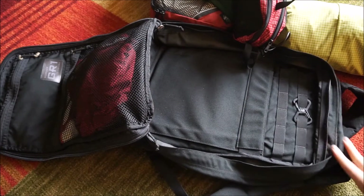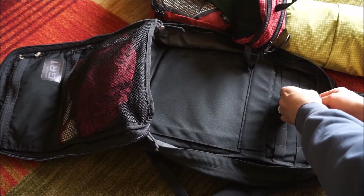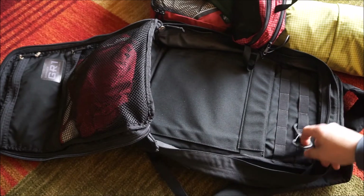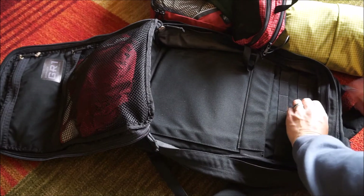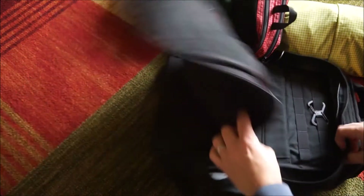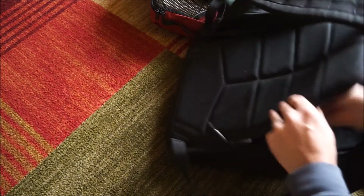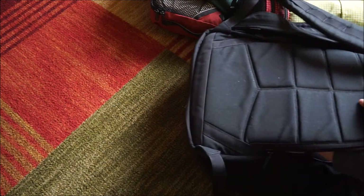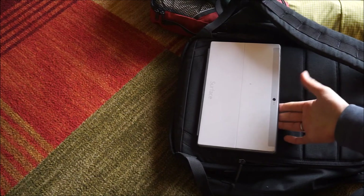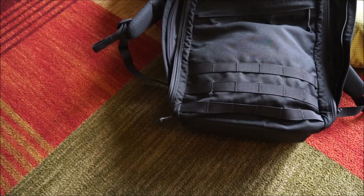For electronics, I keep a Nite Ize S-Biner that's basically just a bottle opener — that's all I carry so I can open bottles. Then the last thing in the compartment, which fits really nicely width-wise, is my Surface tablet. It fits nice and protected. So that's a 10-day pack out for me in my GR1.